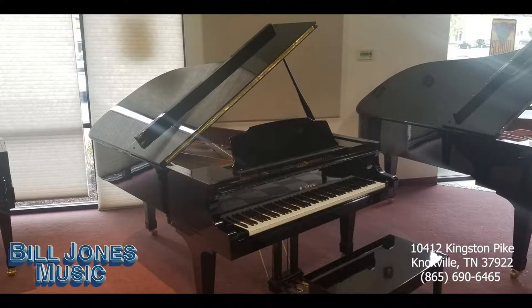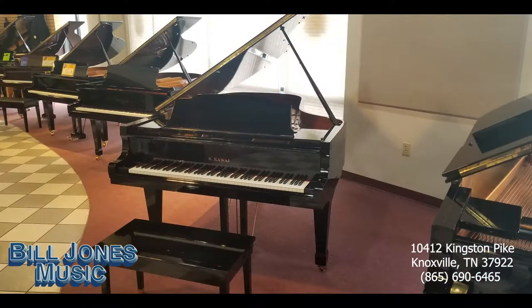This pre-owned seven-foot Kawai grand piano is an incredible instrument just as it is. Built in 1988, this beautiful ebony polished grand piano came from a good home where a skilled musician appreciated the value of regular maintenance and tuning.